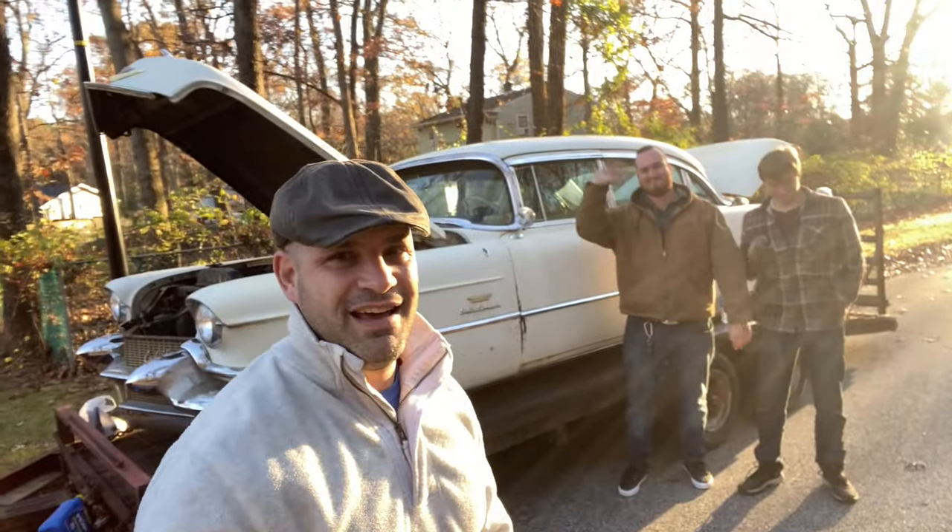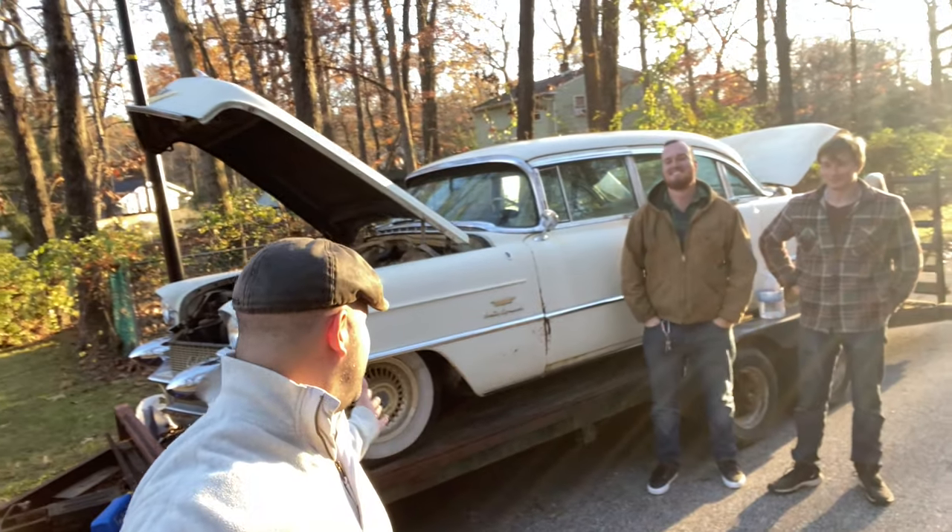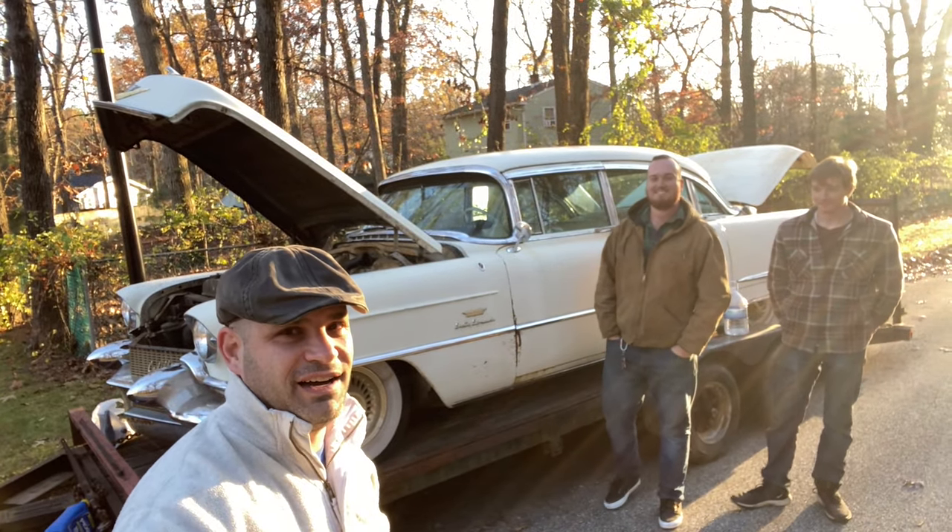Today I got something special — I didn't know what was going to happen. My neighbor showed up, he texted me. He said, come take a look at my brother's car. So I'm here today with Sam and Tony and a very special car. Let's go take a look and we'll talk about this car.